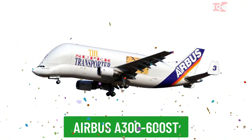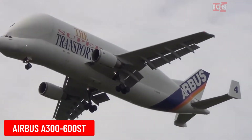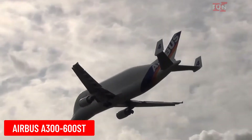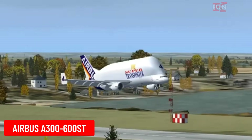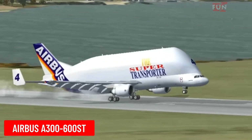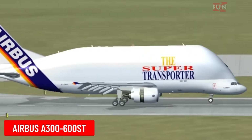Airbus A300-600ST is a heavy transport aircraft developed by Airbus, commonly known as the Beluga, due to its whale-like bulging fuselage. It is used to transport large aircraft components between Airbus production facilities.